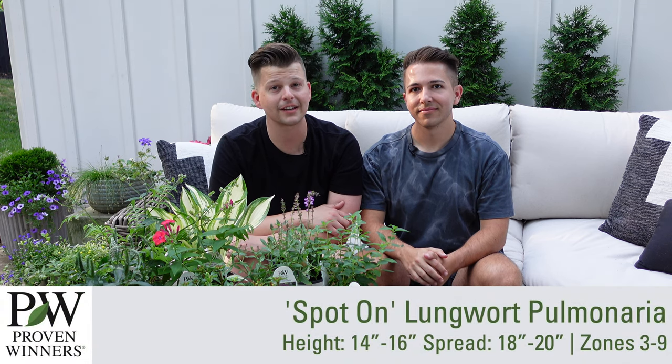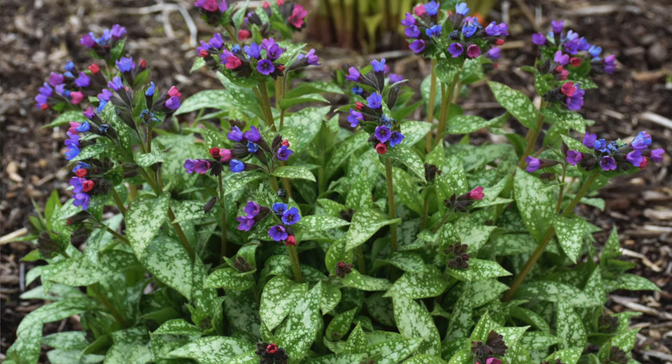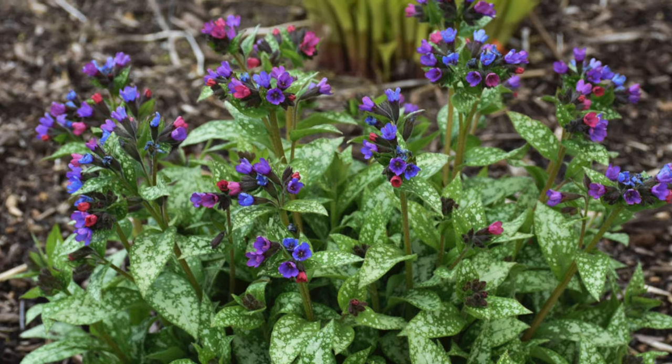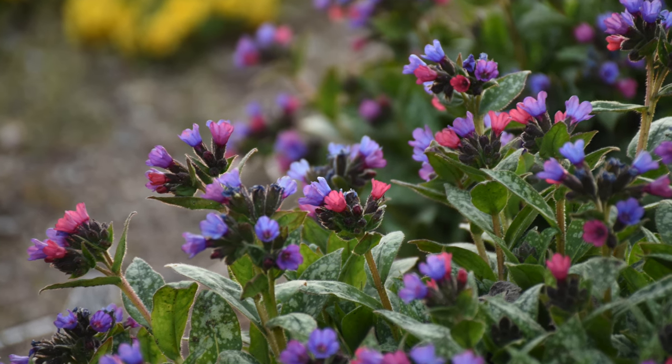The next one is called Spot On pulmonaria, and I am so excited about this because it's very unique — and that's what we're going for this year, a garden full of unique things. Pulmonaria is a really fun plant. It has spotted leaves and beautiful pink buds that age to a blue color. It's definitely for the shade. It has a furry texture on the leaves, making it deer resistant because deer don't like that texture. I'm super excited to grow this one in our shade garden.